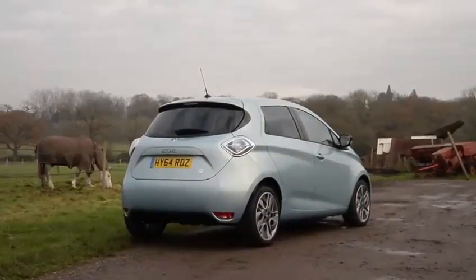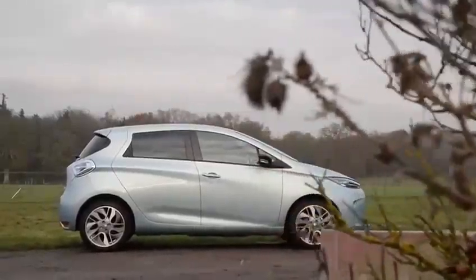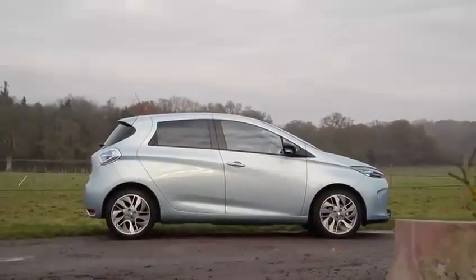If that fills you with nightmares about range anxiety and charging points, then stick around and let's see if the Zoe's good points outweigh its limitations.